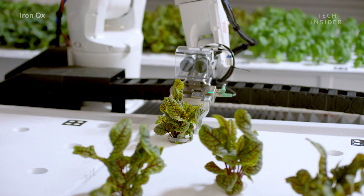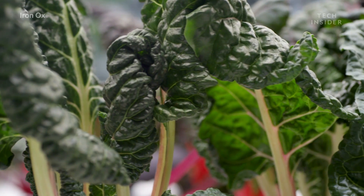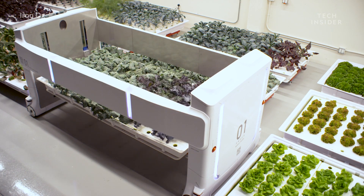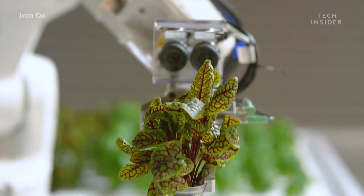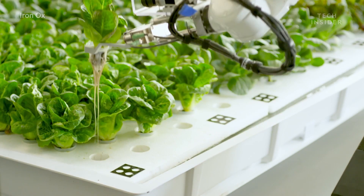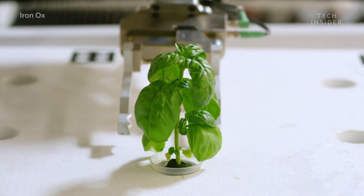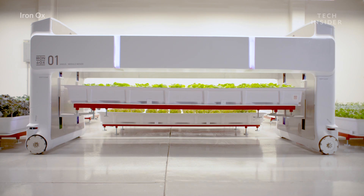Iron Ox wants to create more sustainable farming by combining robotics and hydroponics. Hydroponics is the process of growing plants without soil. Iron Ox's plants live in trays that contain a solution rich in nutrients for the plant's growth. They recently launched their indoor production farm, which grows crops year round.